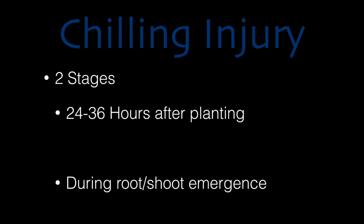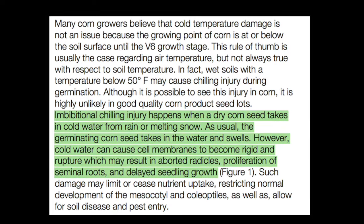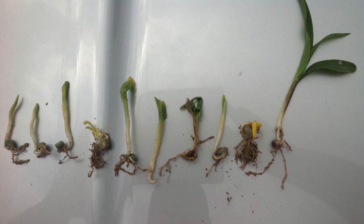Anytime we get cool and wet conditions, it leads to concerns with emergence issues possibly due to something called chilling injury. Chilling injury can occur at different stages of germination and emergence. The first danger time for a planted seed is within that first 24 to 36 hours after being put in the ground, when a seed is actively taking up water to start the process. Chilling injury at this stage can lead to that leafing out stage underground, where plants will just unfurl before they poke through the soil surface, or we can just have an arrest of development where everything just kind of stops and our young seedling trying to emerge just sits in stasis.